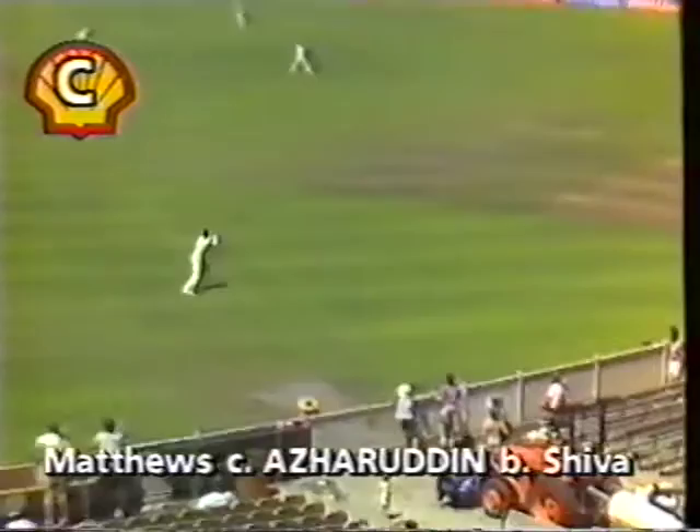That one — it'll just clear — no, he's got it! What a good catch. I thought for a moment that it was going to clear him, but he made ground exceptionally well and what a well-judged catch that was. That'll be safe I think — no, getting underneath it, and a good catch, Stephen Waugh.